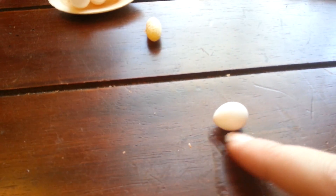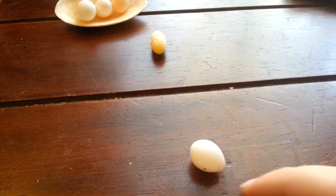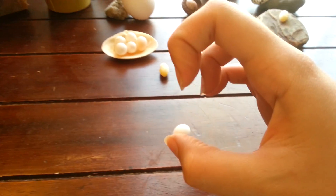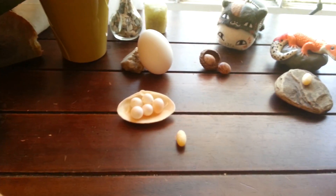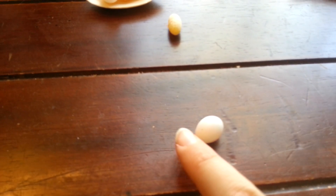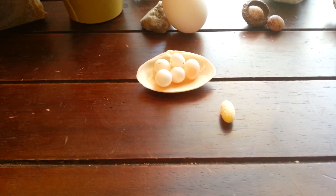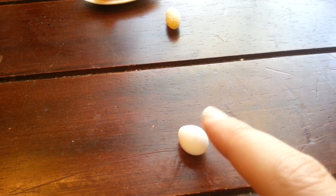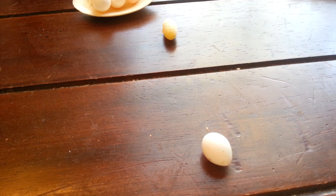The little pointy end also means the egg tends to roll in a circle. Now there are some bird eggs, such as owl eggs, which are spherical — totally round — but they tend to be in nests where they don't have to worry about that. The finch eggs come to a point to help them stay close together in a group so it's easier to incubate all of them. And if they start to roll away, they just go in a circle — they're not like a ball that would roll very far at all.